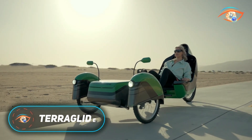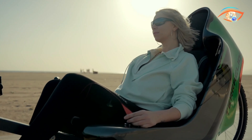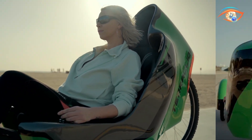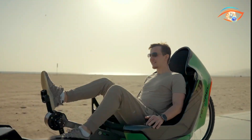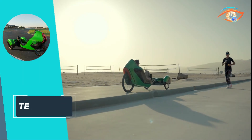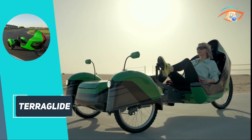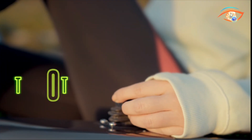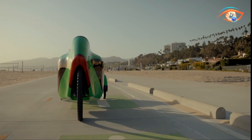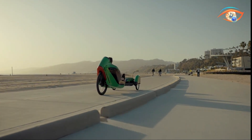The Terraglide is a cutting-edge electric recumbent tricycle designed to revolutionize personal mobility by combining comfort, sustainability, and innovation. Featuring a fully electric propulsion system and a pedal-assist generator, it allows riders to exercise while recharging the battery, promoting a healthier lifestyle. The steer-by-wire joystick control offers precise, intuitive handling, enhancing maneuverability across various terrains. Its ergonomic recumbent seat ensures optimal comfort, reducing strain on the back and shoulders during long rides.